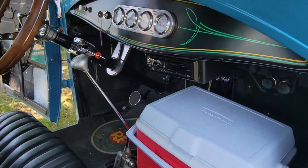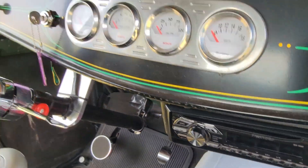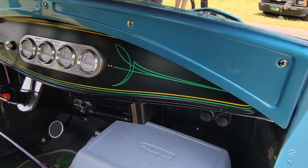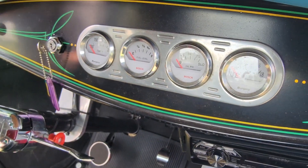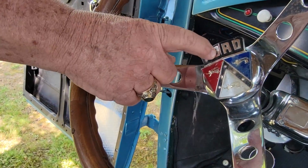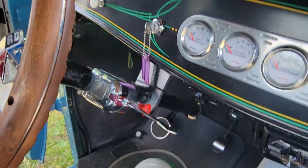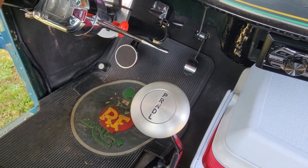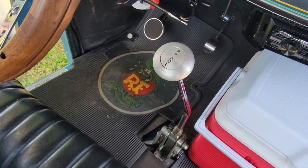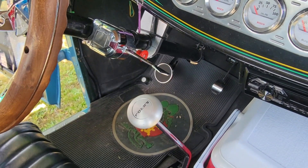We've got a 1930 Ford that the owner has totally hot-rodded up — it's got a Chevy 350 in it. I don't think that's the original stereo; that's a Pioneer right there. The gauges aren't originals either — none of these are original. The owner says the car came off as an original Ford but he modified everything.